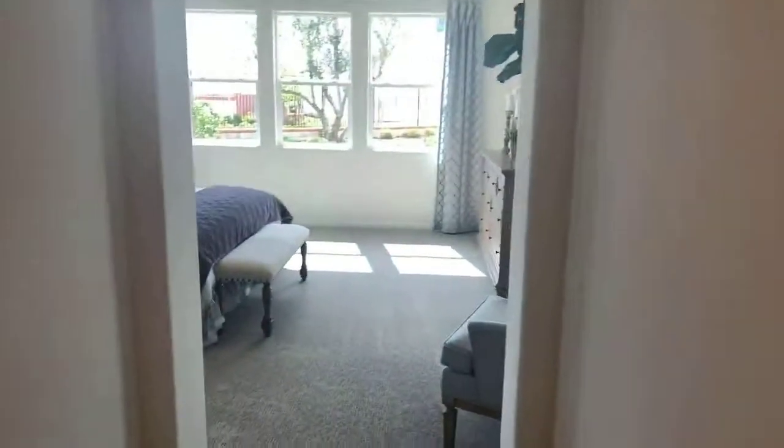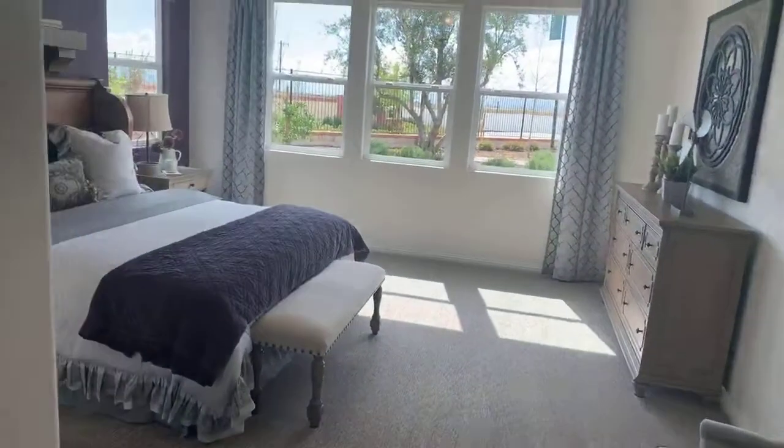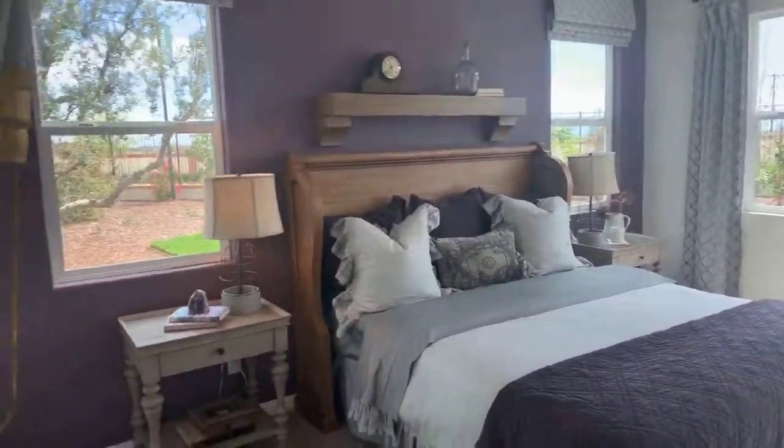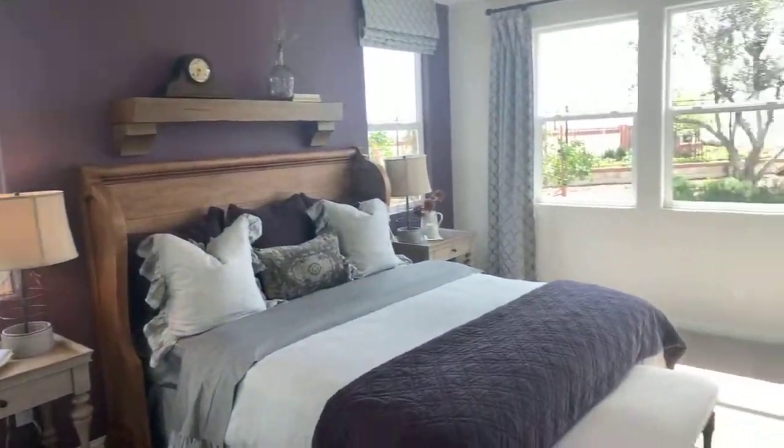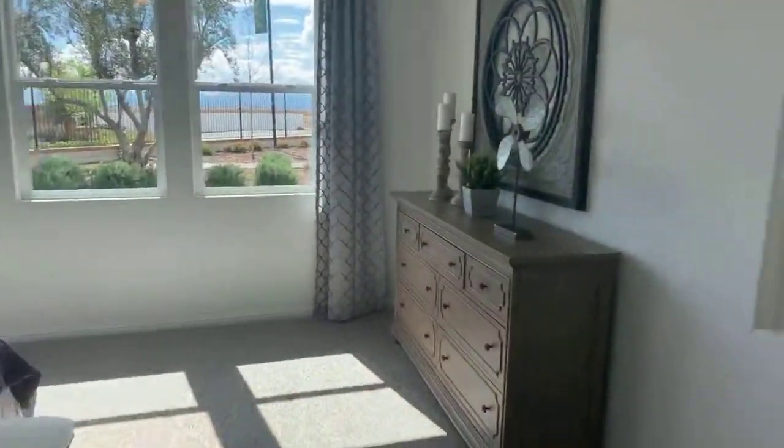Master closet. And here's the master bedroom — look at this. That's pretty.